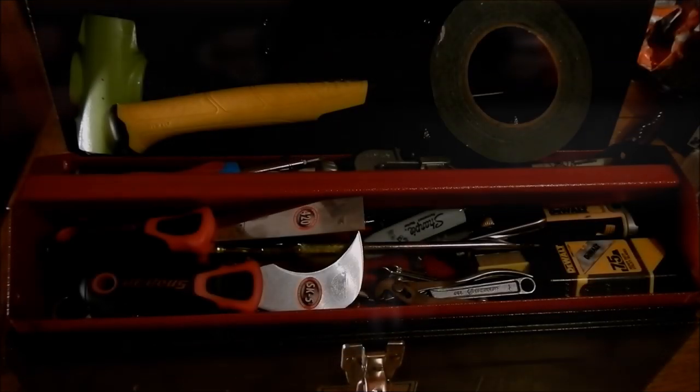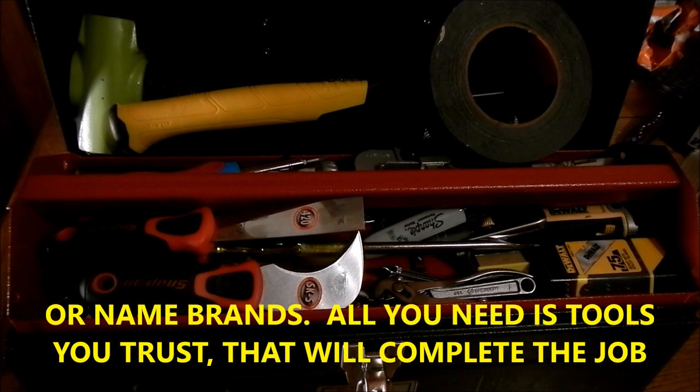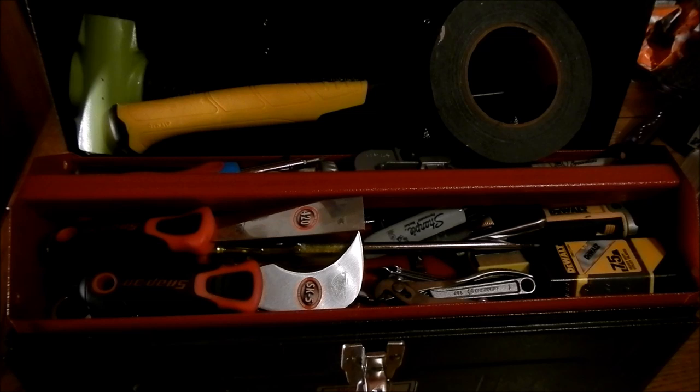So here it is — the inside of the Prepper's Toolbox. Now first off, let me start by saying that this video is not intended to show off. It's not intended for me to compare my tools with yours. This is about getting an idea rolling in your head about creating a family toolbox that you can meet your needs with in the event that something breaks down. It's about preparedness in a general sense.